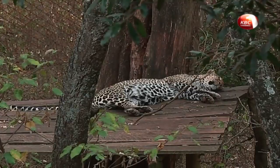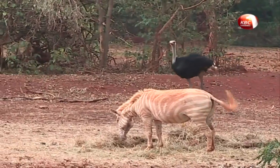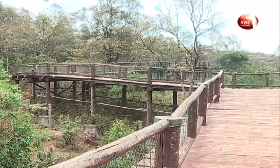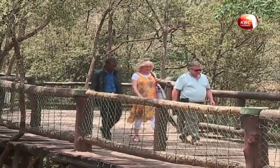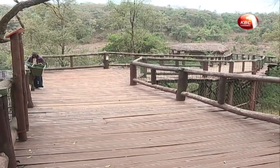The Safari Walk is also home to a collection of cats, Colobus monkeys, an albino zebra, Maasai ostriches, and 150 species of local trees. With its raised wooden boardwalk that allows for uninterrupted views of the animals, the Safari Walk arguably brings out what you would experience in the country's national parks and reserves.